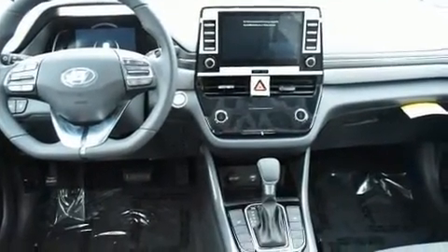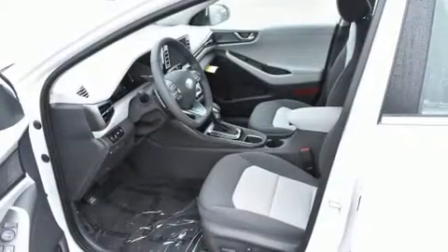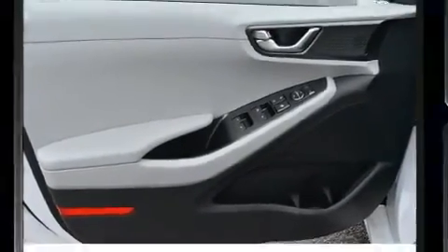It also features front dual-zone air conditioning, power door mirrors and heated door mirrors, and remote keyless entry. Storage solutions are integrated throughout the interior, demonstrating thoughtful attention to detail.